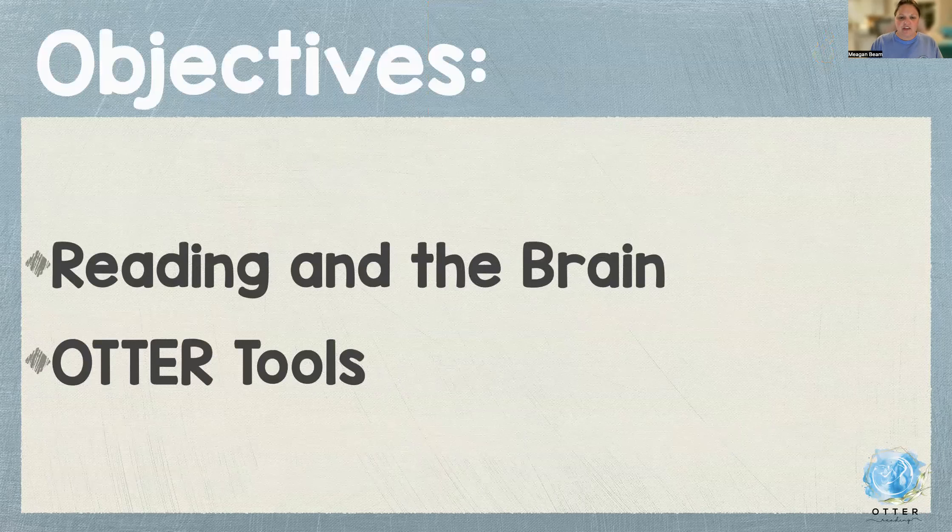Today I'm going to quickly share about some research for reading and the brain, and then about OTTER tools.